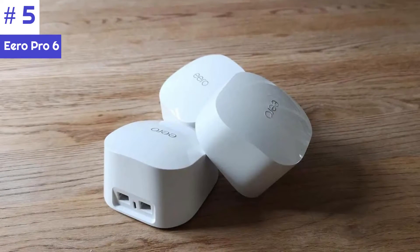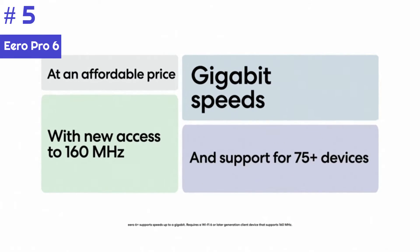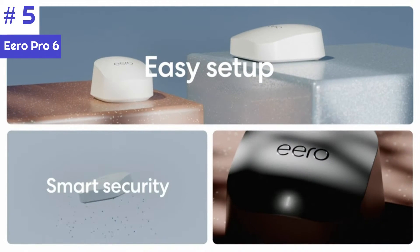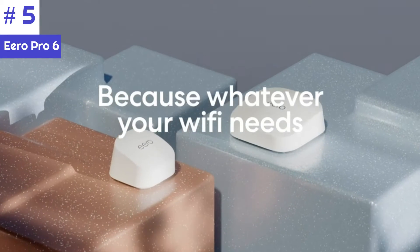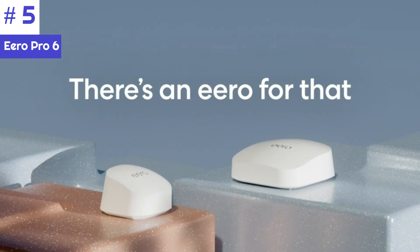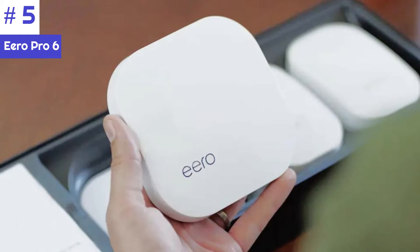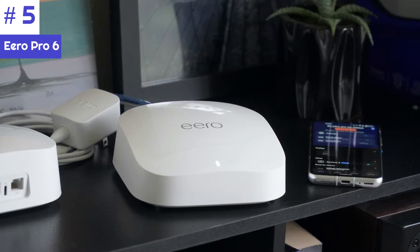While it may not be the fastest or longest-reaching mesh kit available, the Eero Pro 6E can provide a gigabit of data per second up close. Its 2.5 Gbps Ethernet port means this mesh router is ready when you decide to upgrade to multi-gig internet. The Eero Pro 6E also has a built-in Zigbee hub, making it the center of your smart home. Additionally, Amazon's engineers are working on adding Matter support in a future update.